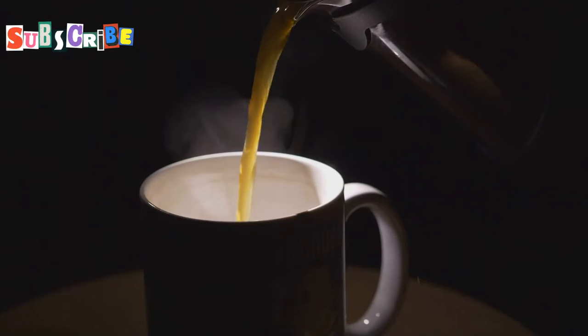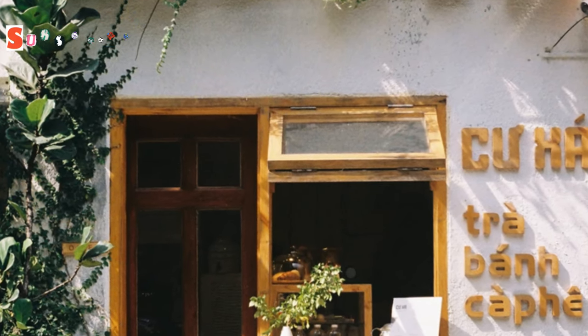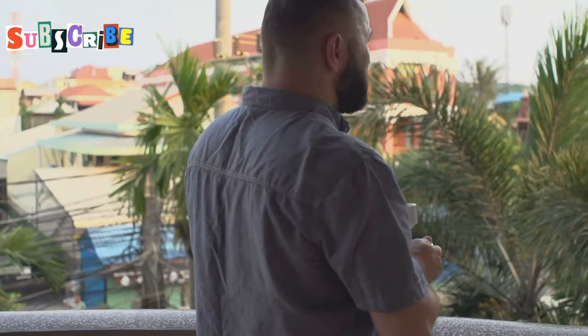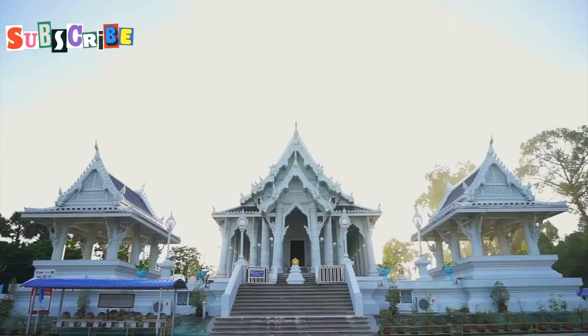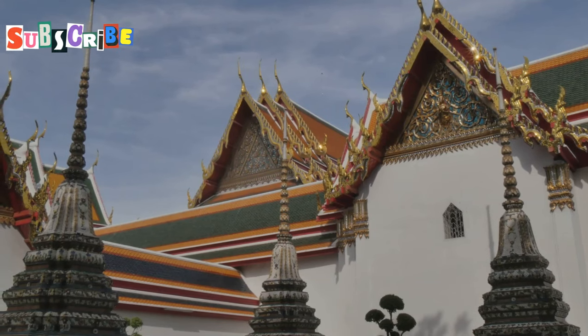Midway through our stroll, we stop for a coffee break. The cafe is housed in a century-old building. Its walls tell stories of Phuket's past. I sip my iced latte and watch the world go by. Locals on motorbikes zip past tourists with cameras. It's a charming blend of old and new. Before leaving Old Town, we visit a few key sites.